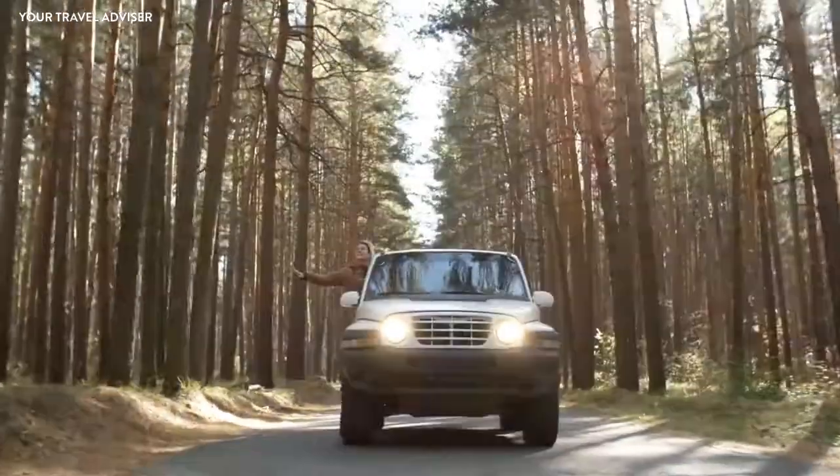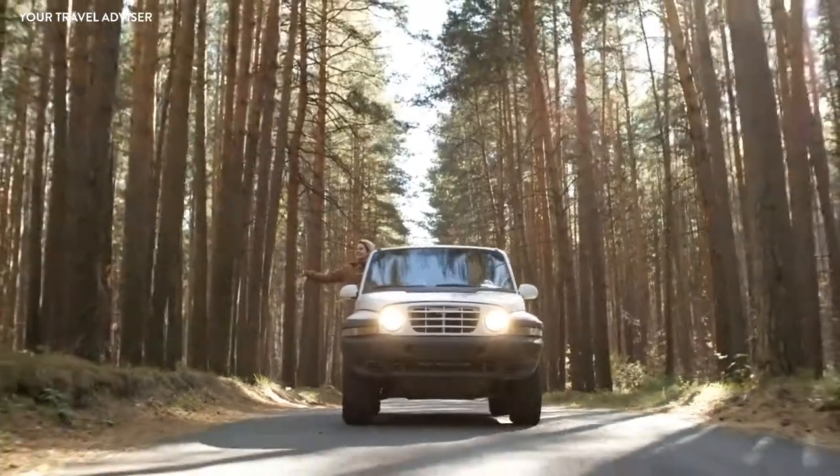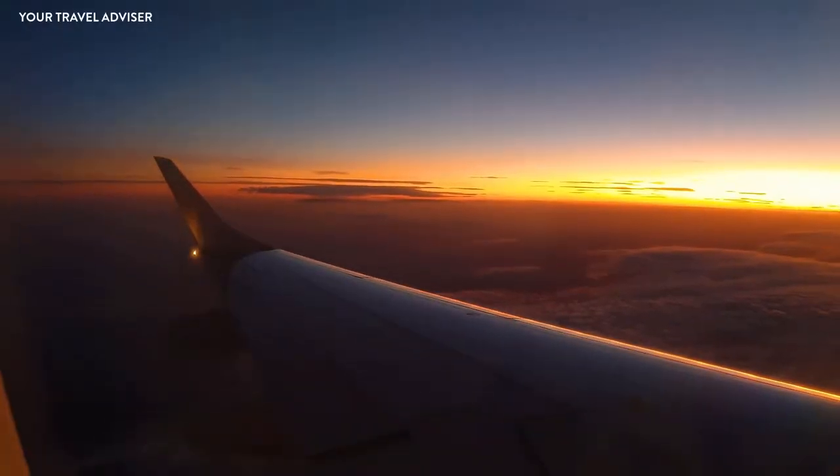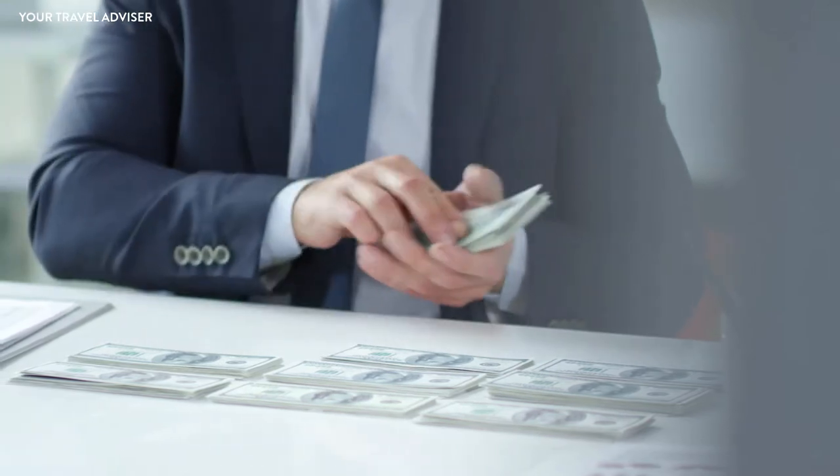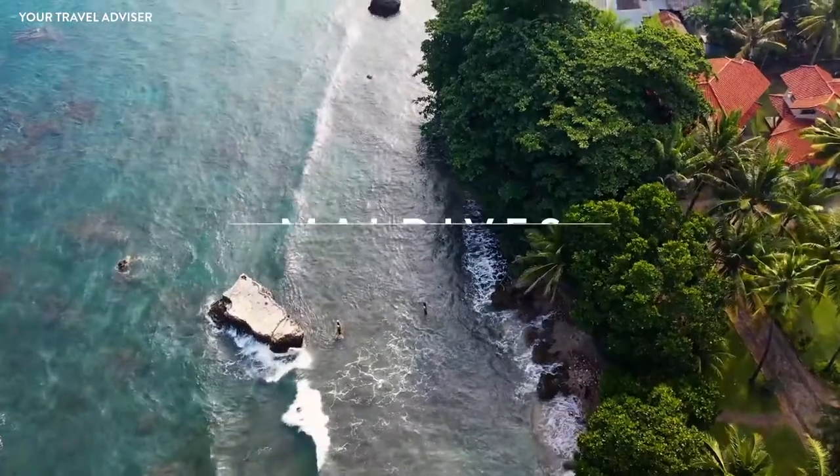Hello travel lovers, welcome to our channel where travelers get inspired to plan their itinerary trip in a budget-friendly way, saving a lot of money during traveling. Today we have an amazing itinerary trip for our viewers on the Maldives.